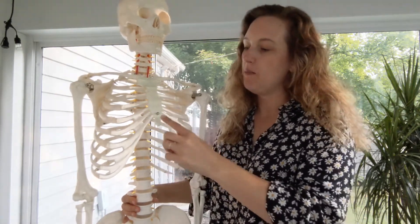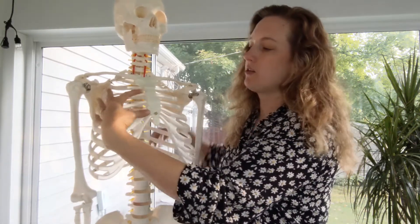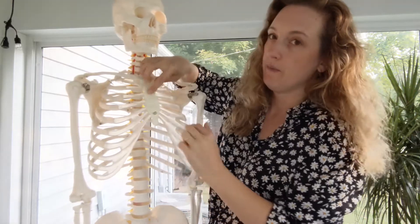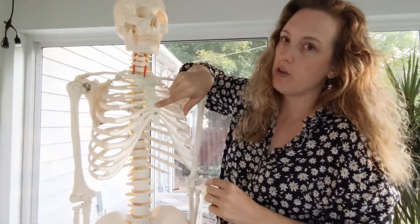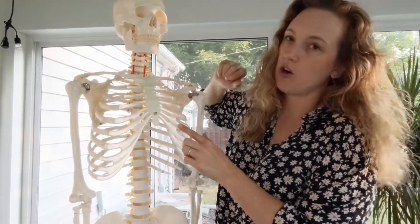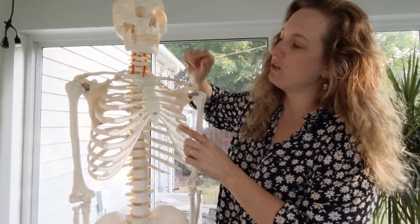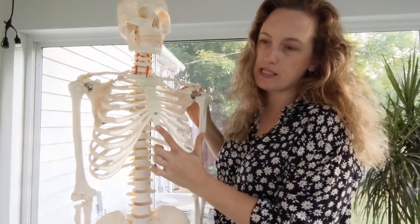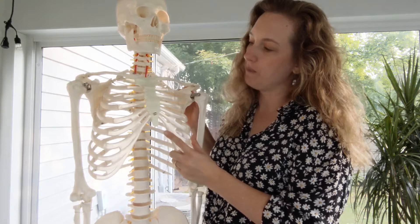Now let's look at the sternum. The sternum looks like a single bone, but it's really three bones that are fused together. The biggest part is in the center — that whole middle piece is called the body. The part above it is called the manubrium, and it looks almost like a shield. The tiny piece at the bottom is called the xiphoid process. So together, those three parts make up the sternum.